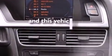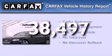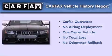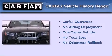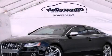This vehicle has less than 39,000 miles. This Audi had only one owner, and it qualifies for the Carfax buyback guarantee. Please call us today for more information on this great vehicle.